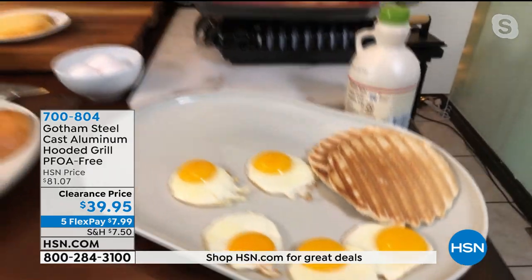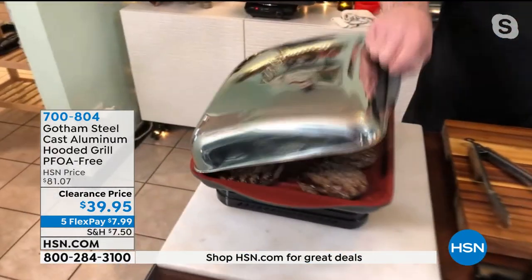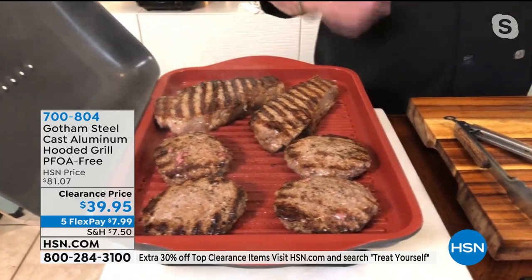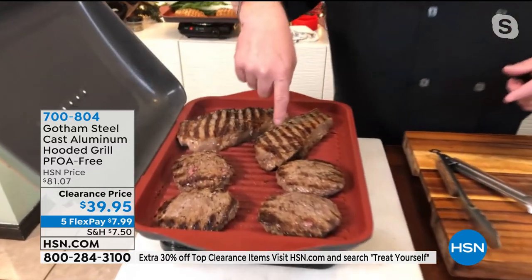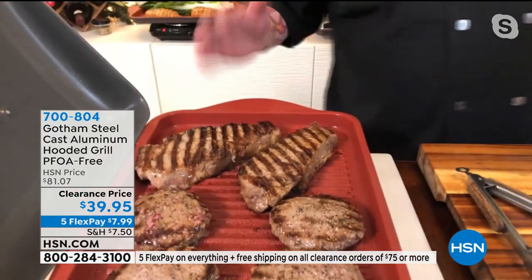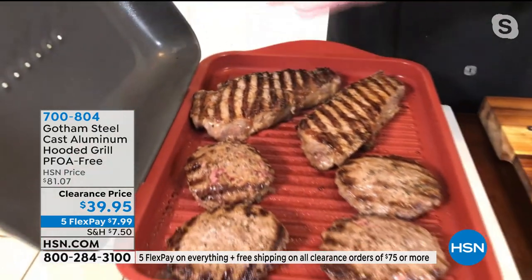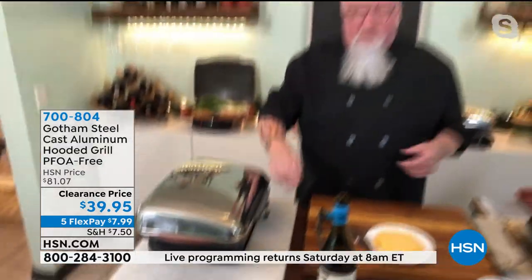Now I'm going to take you over to the meat — this is where the serious business is. Gotham Steel is going to make great products. This is their hooded grill. There are two things we want as a grill guy: we want the grill marks — that's the brown stuff, that's what makes it taste good. But then we've got to get it cooked right. Sometimes you get all the sear marks on a grill and it's still raw in the middle. Close the hood, and that's how it gets done to perfection.